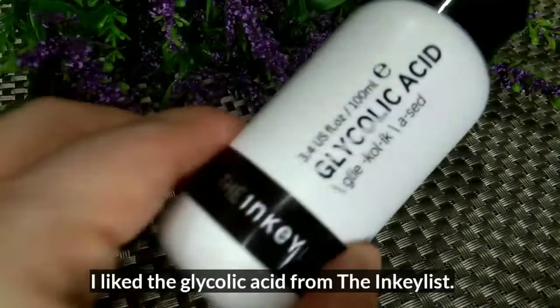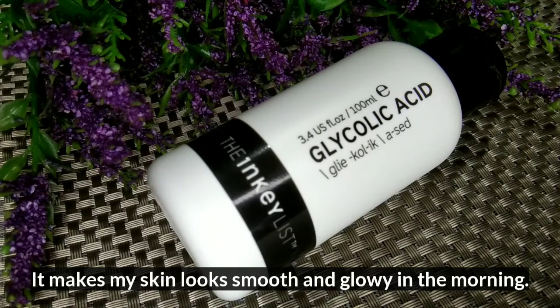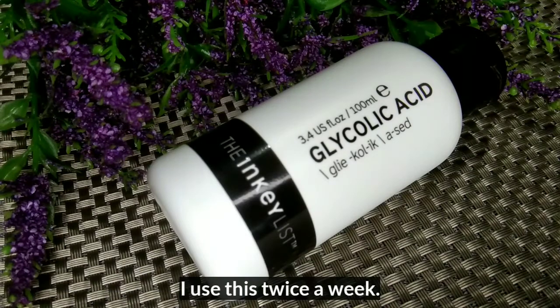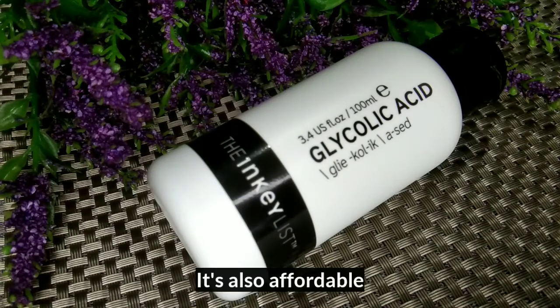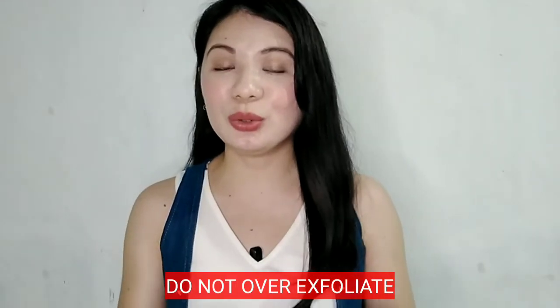Glycolic acid has a smaller molecule, so it goes a bit deeper into your skin — that's why you'd really feel a tingling effect. The AHA I really like is the glycolic acid from The Inkey List. Every time I use it, the next morning my skin looks smooth and glowing. I use it two times a week and it's affordable, which makes it even better. Do not over-exfoliate; don't use AHAs every day. Two to three times a week is enough.